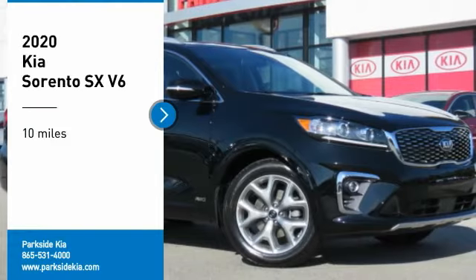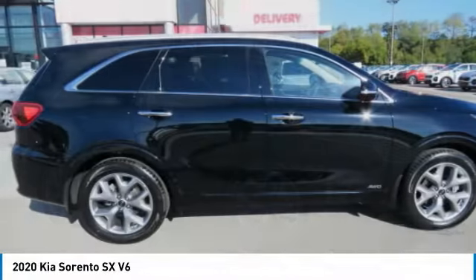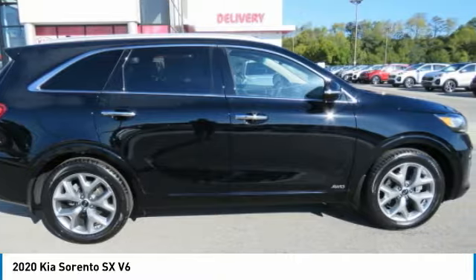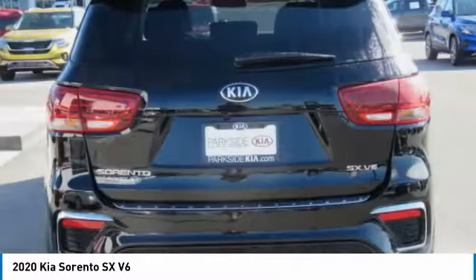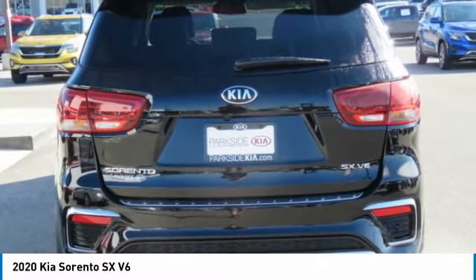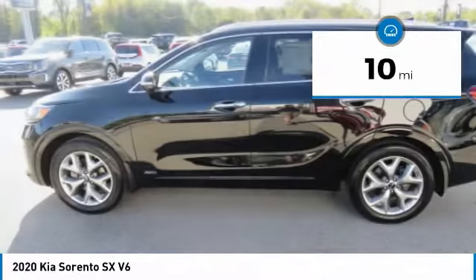Come test drive the 2020 Sorento. The Kia Sorento is a comfortable riding, powerful compact SUV, loaded with impressive standard features. Take one look at its stylish, sleek design and you'll want to cross over to a Sorento. This vehicle has less than 100 miles.